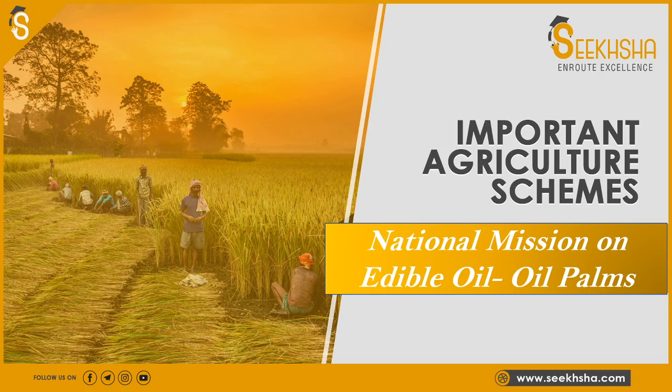Hello everyone, and a very warm welcome to Siksha. We are here with another very important agricultural scheme, which is useful for any agriculture-based exam, and very useful for Grade B Development Assistant. If you are preparing for banking exams or RBI Grade B, all these schemes are very important for you. The scheme we are going to cover today is the National Mission on Edible Oil Palm.